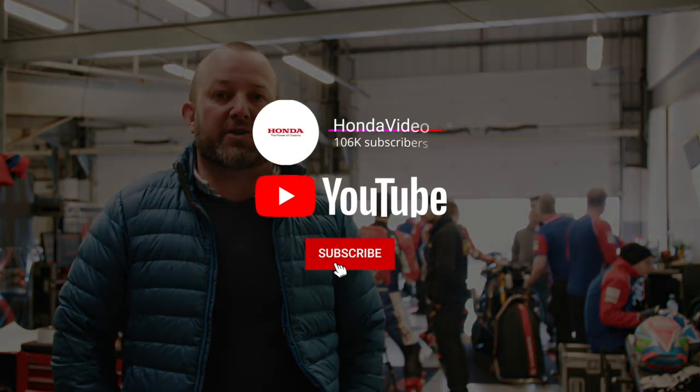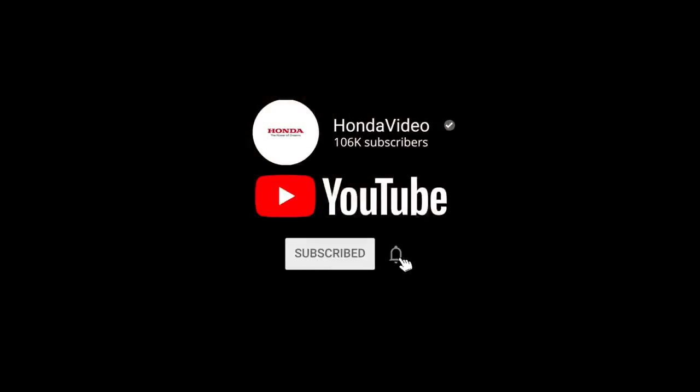Thanks for joining us for what we hope will be an amazing season. If you've enjoyed this content and want to see more, make sure to like and subscribe to the channel. We'll see you next time.